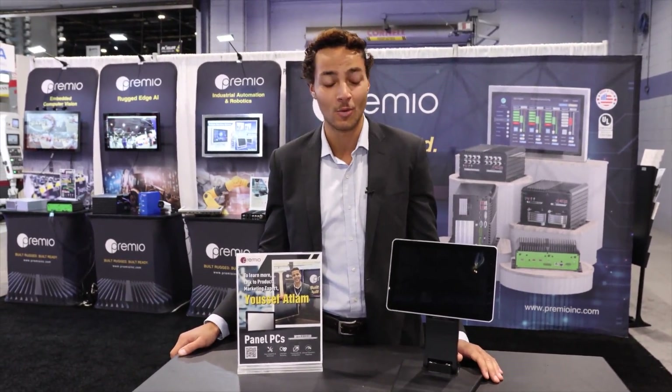Hi, my name is Youssef Atlem. I'm a product marketing specialist here at Premio and we're here at IMTS 2024 to showcase our brand new cutting-edge smart manufacturing solution.